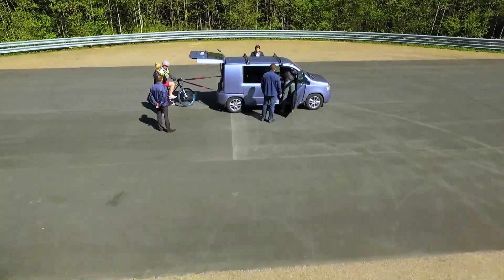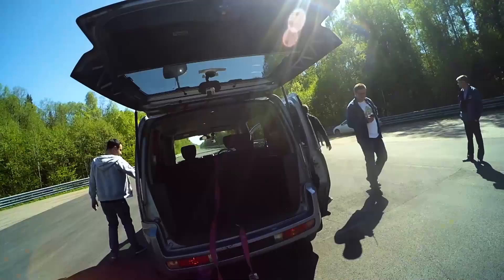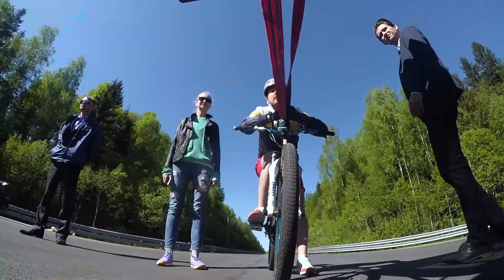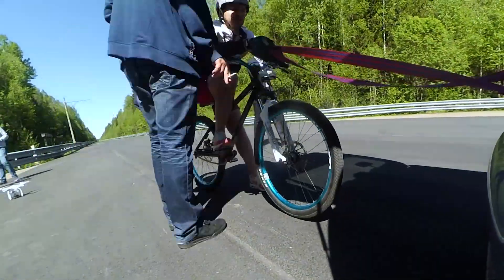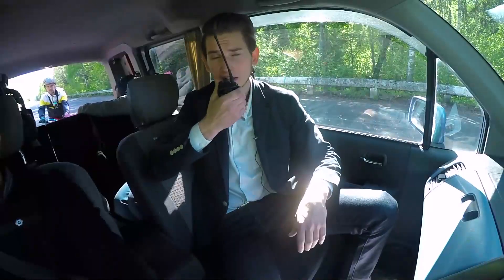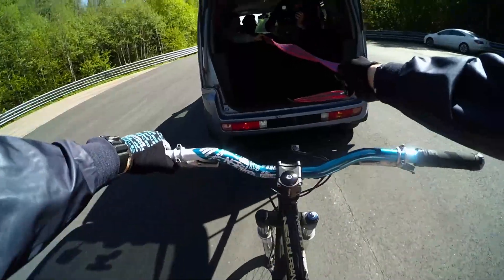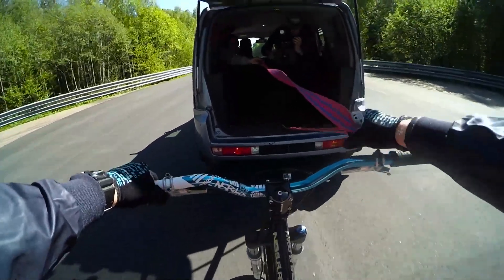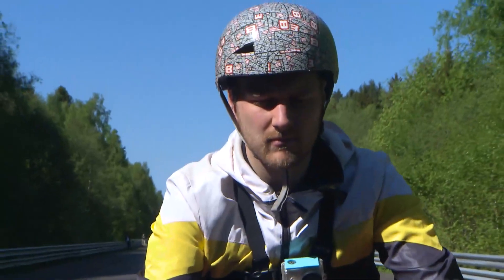We've decided to follow all three pieces of advice. We opened the trunk to exclude the airflow from above, asked Alexander to ride closer, and tied him to the car with a tow rope. Don't forget that our cyclist is a professional athlete and the filming was made on a special site. Please don't try to repeat it.